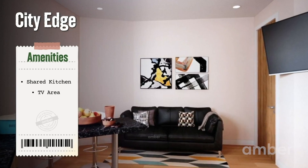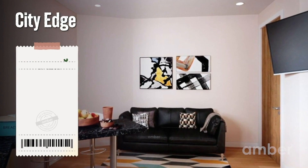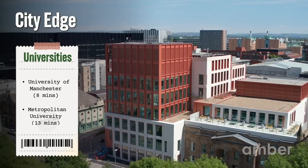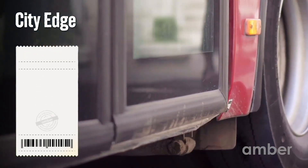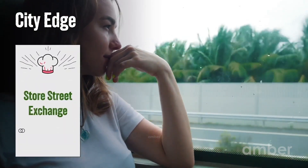Living areas are delightful with large, soft couches, making for the perfect end-of-the-day huddle. Students from the University of Manchester and Manchester Metropolitan University find themselves only a short walk away. Take the bus from Ardwick Green Park right at your doorstep and get to know your new city on a windy ride across town.